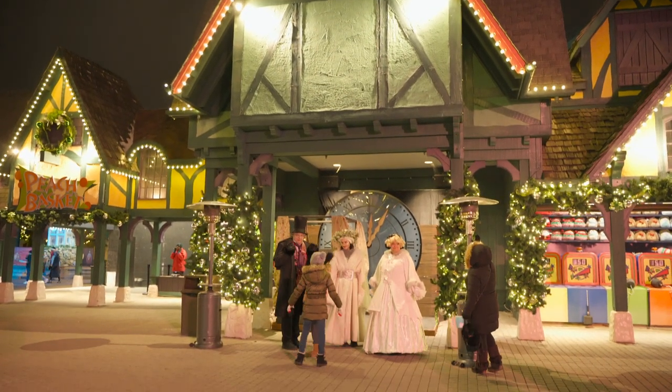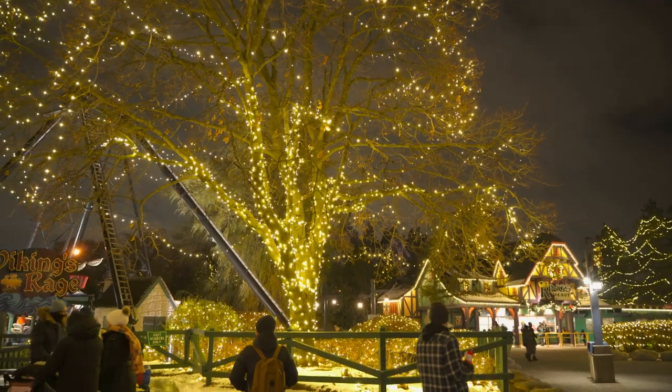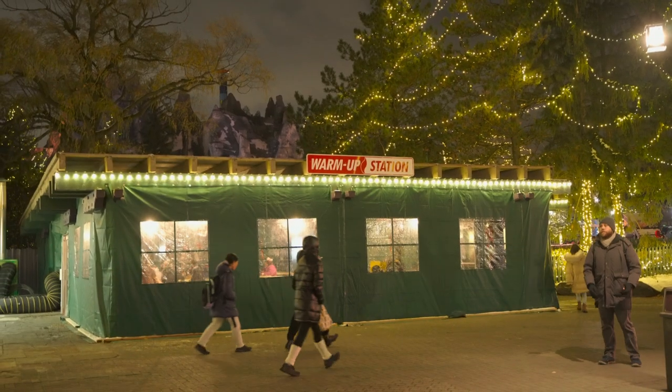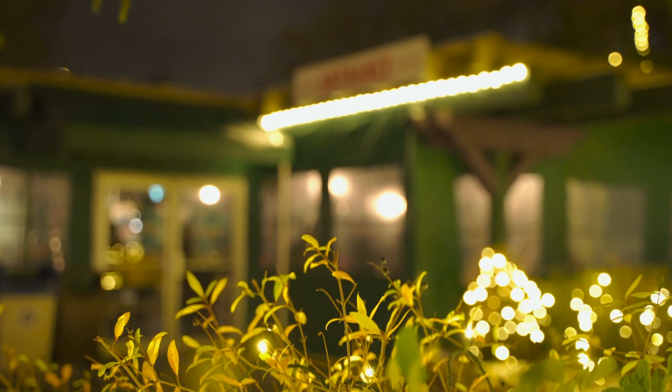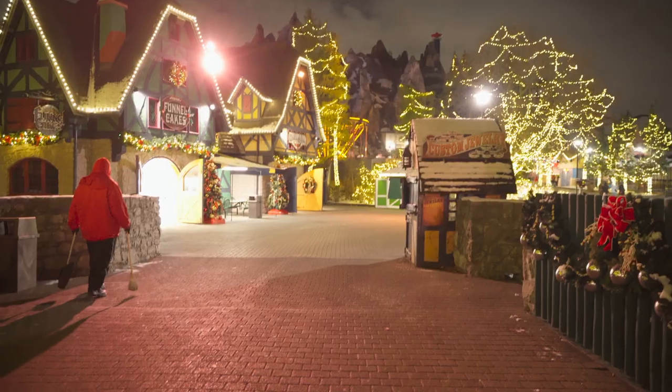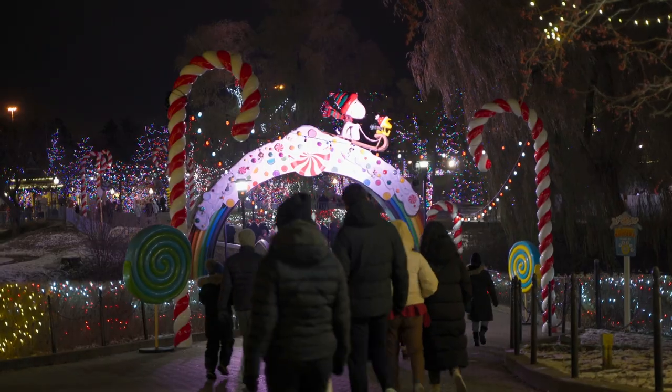I would like to point out that because it's so cold outside, don't forget to layer up. And if you don't, do remember that there are warm-up stations at Canada's Wonderland where you can head inside and warm yourself before heading on.